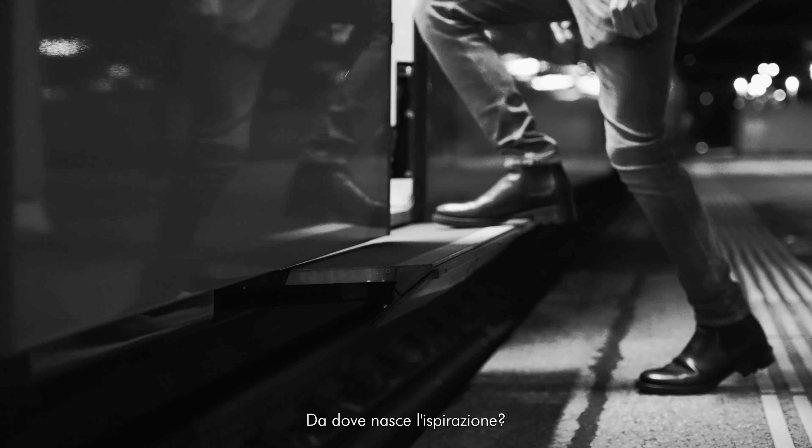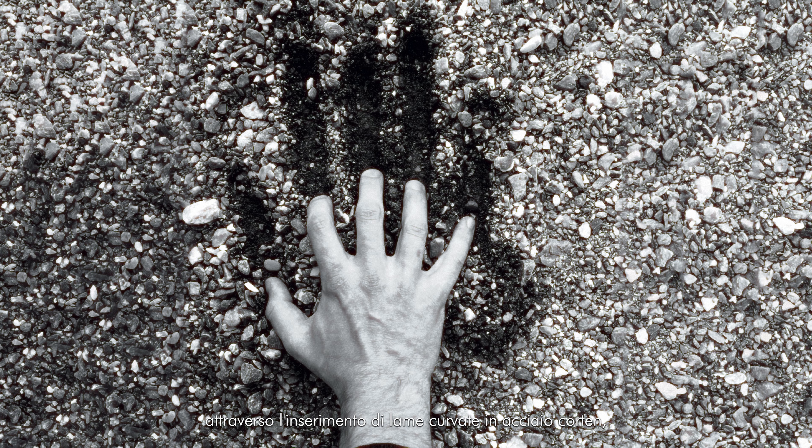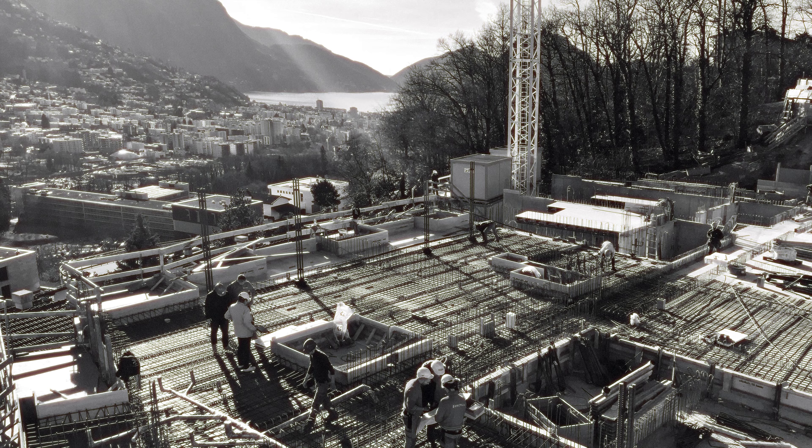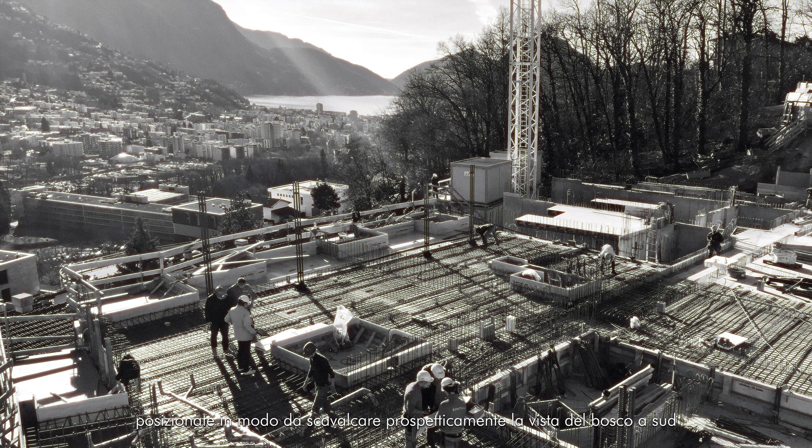The operation was to scratch in a ponderate way the hillside through the intersection of curved curtain steel blades, positioned in such a way as to prospectively override the view of the wooded area to the south and lead the gaze toward the lake. The large curvature of 220 linear meters creates a link between landscape and human scale, much like the dualism present in Serra's sculptures.